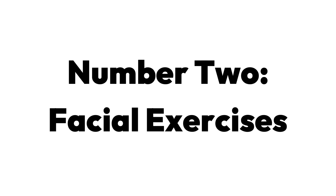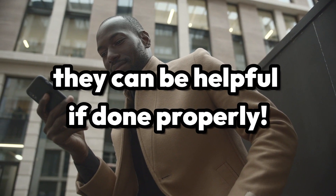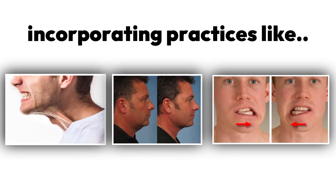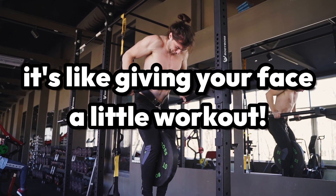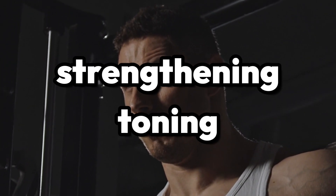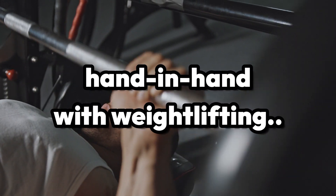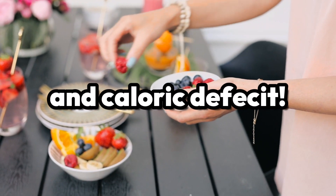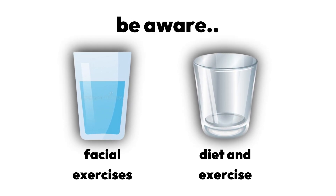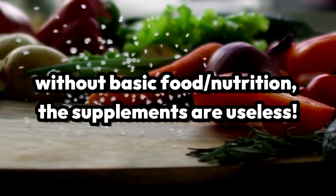Number two: facial exercises. While there are people who exaggerate the effectiveness of facial exercises, they can indeed be helpful if you do them correctly. Incorporating practices like jaw clenches, chin lifts, and gentle side-to-side jaw movements into your routine is like giving your face a little workout. These exercises, when done regularly, contribute to the strengthening and toning of the muscles surrounding your jaw. Be aware that facial exercises will not do much if you overlook your diet and exercise — think of them as supplements for the gym. Without the basic food and nutrition, the supplements are useless.